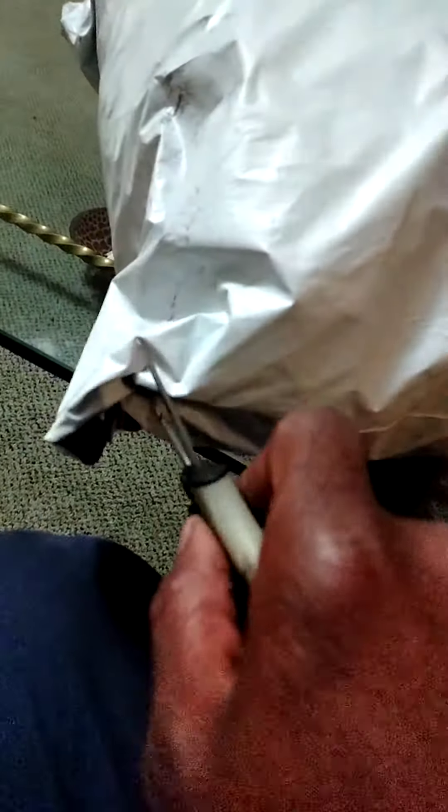All right guys, let's jump right into it. Oh my god, this is fox fur — oh my god, this is so soft.